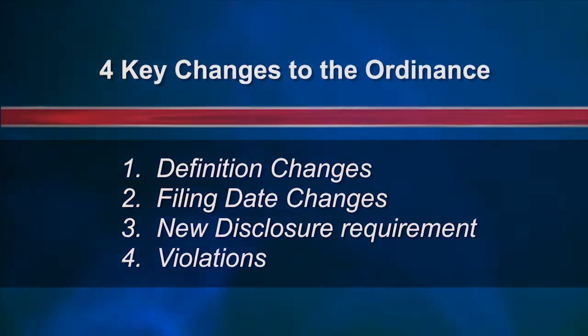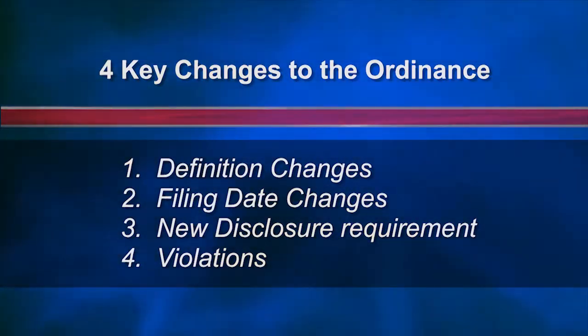While there are many changes throughout the ordinance, I'd like to draw your attention to four areas: some definition changes, filing date changes, a new disclosure requirement, and some violation sections.